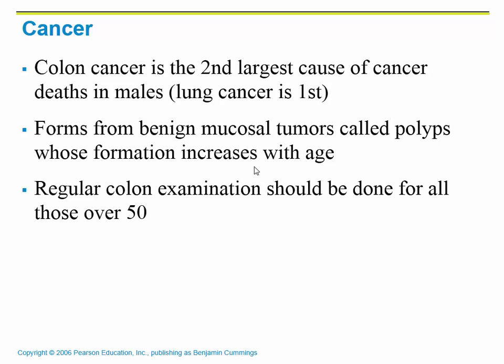Colon cancer is the second largest cause of cancer deaths in males, with lung cancer being first. Colon cancer refers to any cancer of those four parts of the colon — basically your large intestines. When you reach age 50, they want you to go in for a colonoscopy, where fluids clean out your colon and a camera is inserted through the rectum to look for polyps. Polyps are mucosal tumors that can eventually turn into colon cancer. They'll remove polyps if needed or take a biopsy to check if it's cancerous. If no polyps or problems are found, you don't have to return for another 10 years.